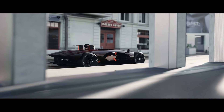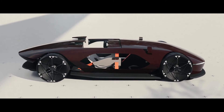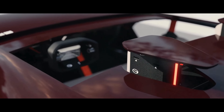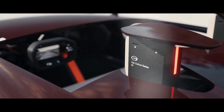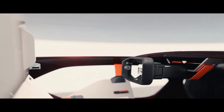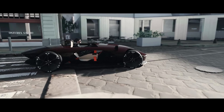Its lightweight body, inspired by smartphone battery technology, is primarily crafted from aluminum, enhancing both performance and agility. Inside, eco-friendly materials like recycled plastic are utilized, while biowire connections replace traditional mechanical ones, significantly reducing the car's weight. This fusion of innovation and sustainability signals GAC's determination to make a mark on the international automotive scene.